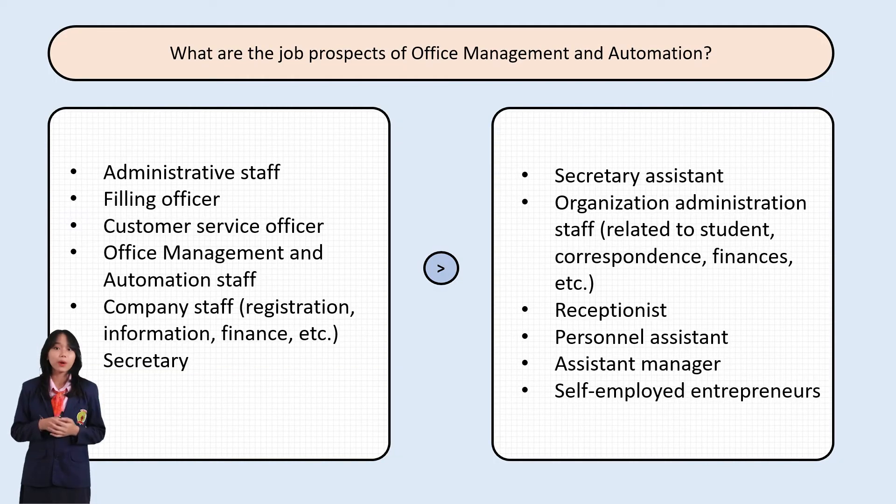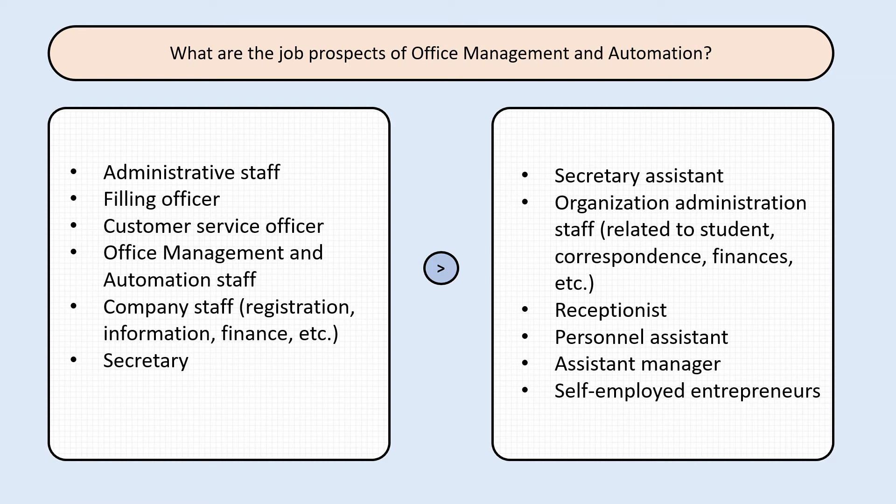The job prospects for Office Management and Automation graduates include administration staff, filing officer, customer service officer, office management automation staff, company staff in registration and finance, secretary, secretary assistant, organization administration staff, correspondence and finance roles, receptionist, personal assistant, assistant manager, and self-employed entrepreneur.